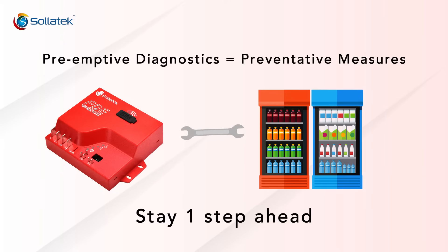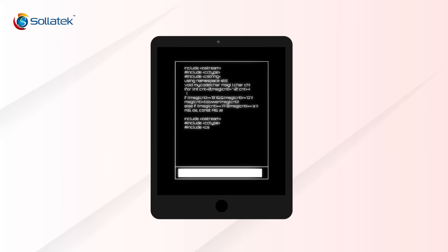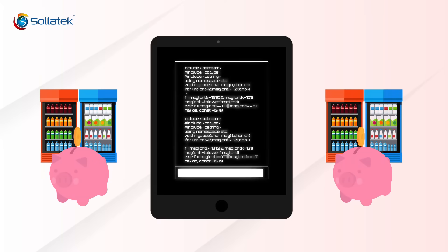The FDE keeps you one step ahead by predicting failures before they occur through advanced artificial intelligence algorithms designed to keep customer assets delivering revenue to the brand.